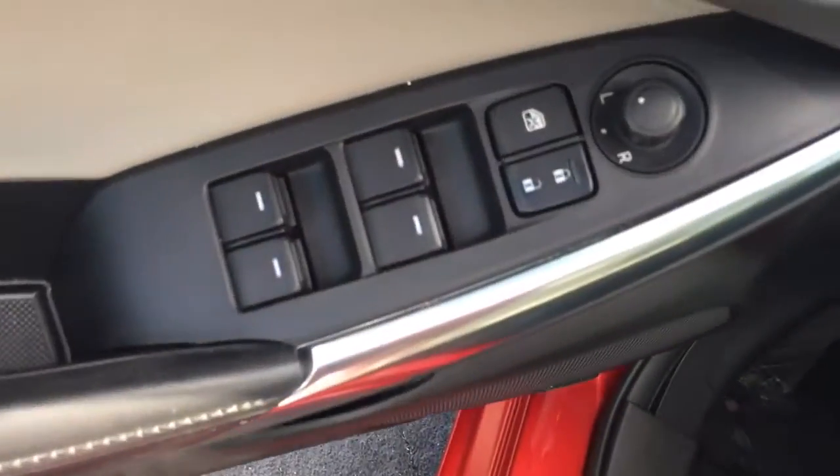Leather interior, rear AC, power windows, power locks, power side view mirror, Bose sound system, power driver's seat. Not to mention the sunroof — close that up on a day like today.